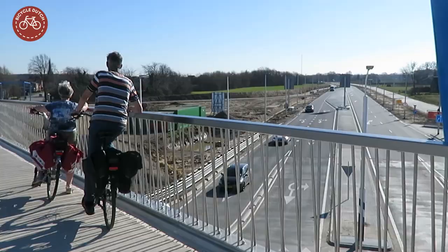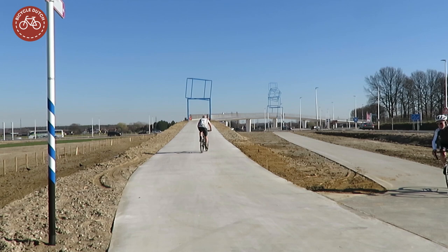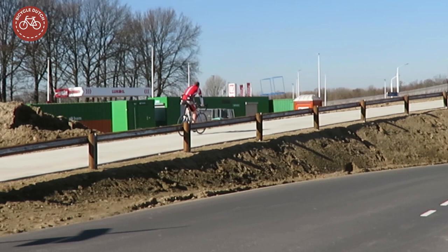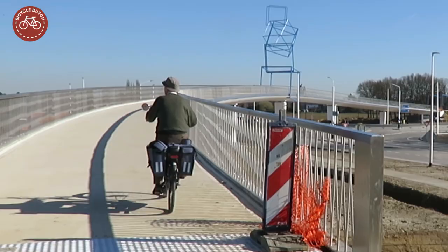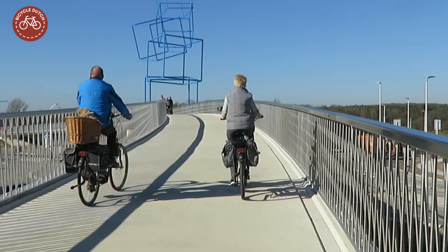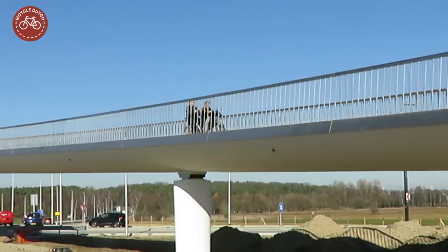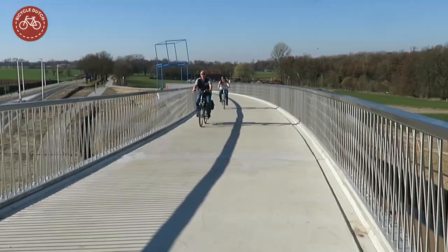A lot of people, mostly using this bridge for the first time, stopped to enjoy the new view from it. The embankments on either side of the bridge offer a long and easy access to it. The east access seemed a bit shorter and therefore steeper, but both ends can be conquered in a comfortable way on an ordinary Dutch upright bicycle. All kinds of people came to watch the new bridge, even people on a side-by-side bicycle.